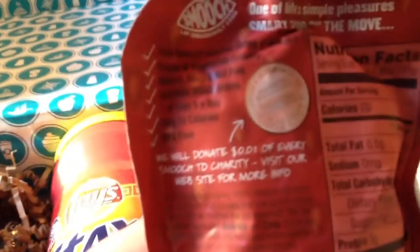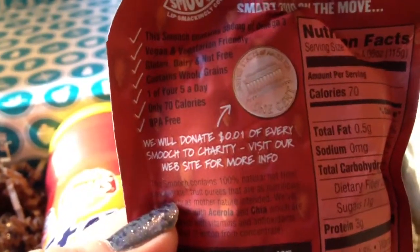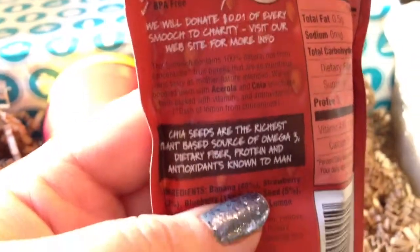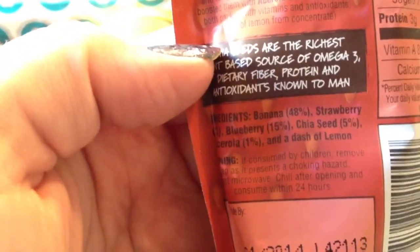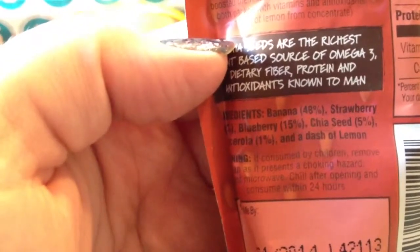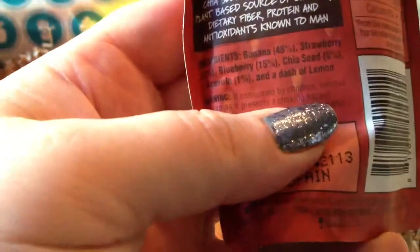This is just like a really squishy, I guess it's kind of like a juice. We will donate a penny of every smooch to charity — that's kind of neat. It contains a hundred percent natural, not from concentrate fruit purees that are as nutritious and tasty as mother nature intended. So that's nice.